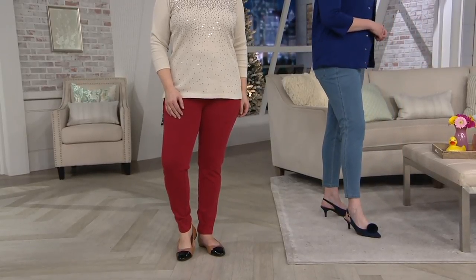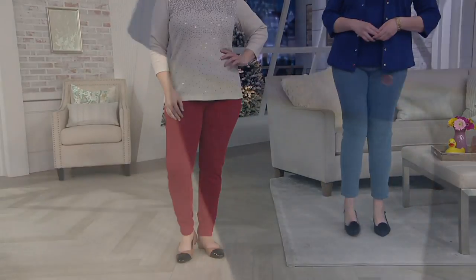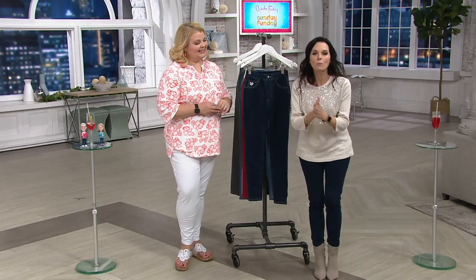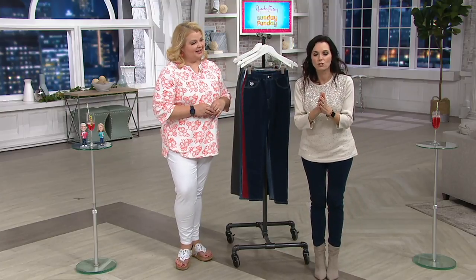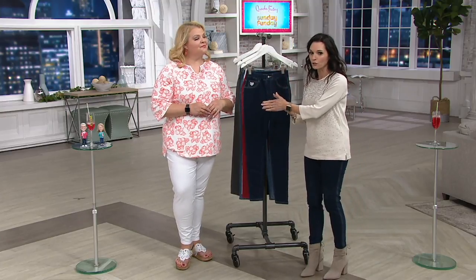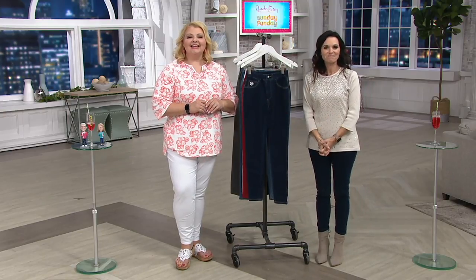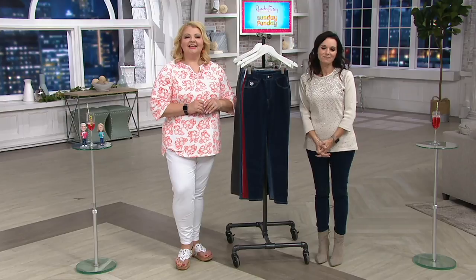We have to say hi to Janet — we've been making her wait so long. Janet, you've been so patient. Thank you for staying on the phone with us. You're calling from New Mexico. Hi, how are you? We're great. Thank you so much for being patient. Of course you know Angel, and my name is Nancy. How are you today? I'm doing fine — I ordered the sweater with the tank and the sweater set.